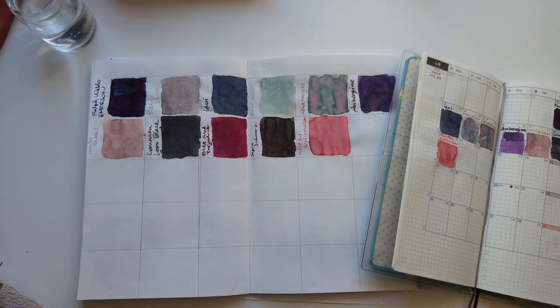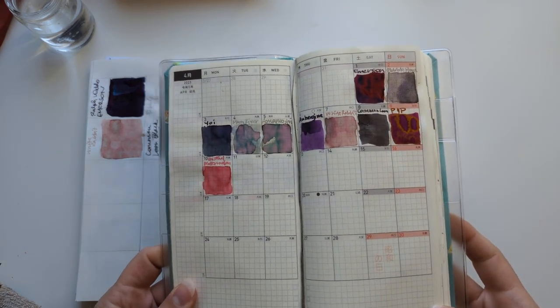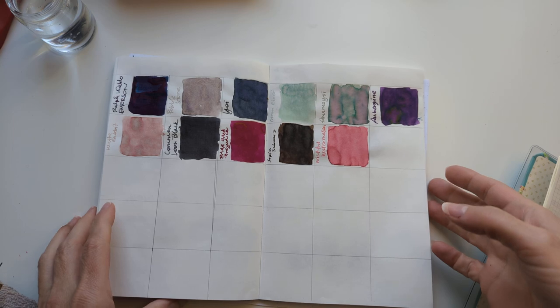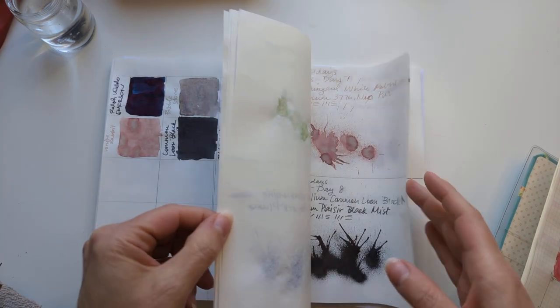Hi friends! Welcome to 30 Inks 30 Days Day 11. I thought I'd start looking at calendar pages because I haven't done that in a little while. I love this one. I should have shared it with you tomorrow, obviously. Anyway, let's get going.